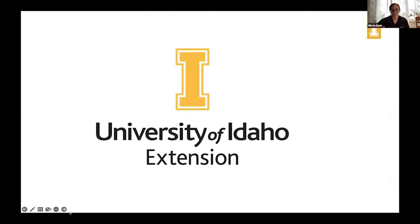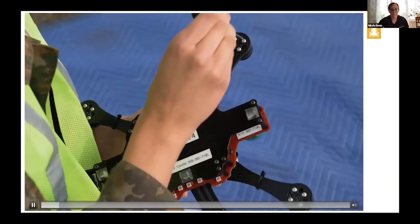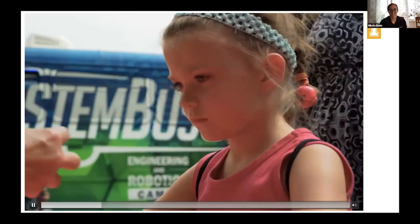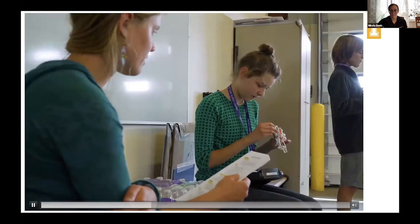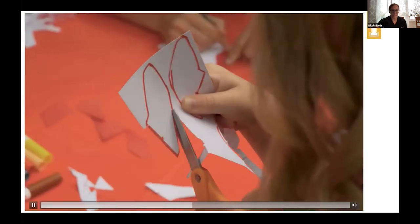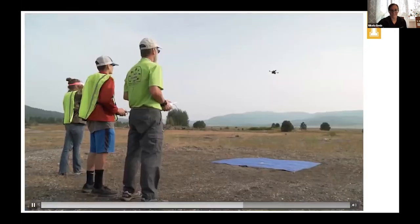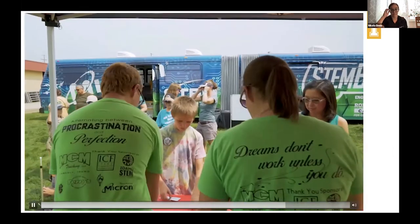We're going to play a video for you about 4-H. Idaho youths are learning about science, technology, engineering, and math through fun hands-on activities offered by the University of Idaho Extension 4-H Youth Development — from straw rockets to robotics and aerodynamics to drones. 4-H is preparing Idaho's next generation to solve tomorrow's problems.